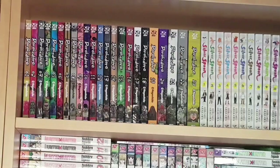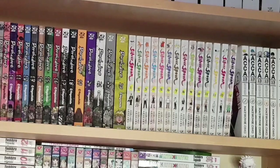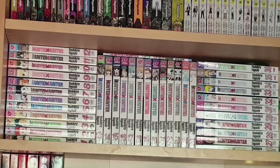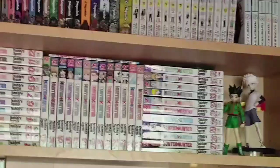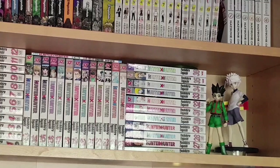Next we have the completed Dorohedoro one to twenty-three, an almost completed Silver Spoon one to fourteen out of fifteen volumes, and Aka 13 volumes one to six — a completed series though there is a spin-off/sequel that's been licensed and coming very soon, which I look forward to. Next is my Hunter x Hunter shelf: volumes one to thirty-six and then volume zero — a film event-exclusive prequel in Japanese. I also have my one-eighth scales of Gon and Killua. I love Hunter x Hunter, my favorite of Togashi's works — always on hiatus but I can deal with that.